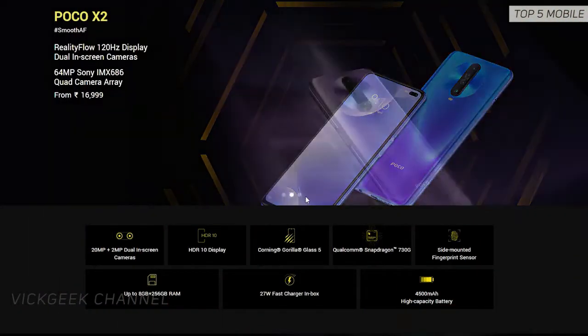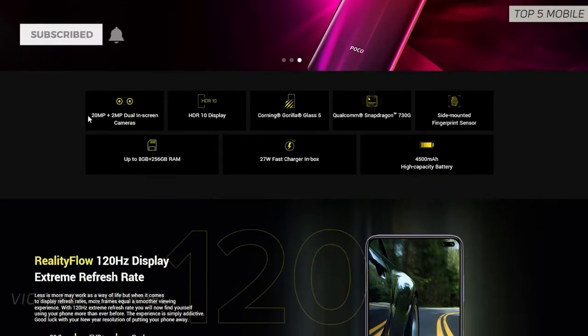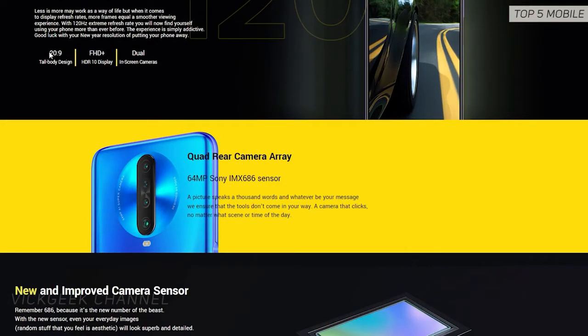Starting off the list, the first smartphone is the newly launched Poco X2. The 8GB 256GB variant costs 20,999 rupees — a whopping amount of RAM and storage for the price. It has a beautiful 6.67-inch full HD plus display with a 120Hz refresh rate.